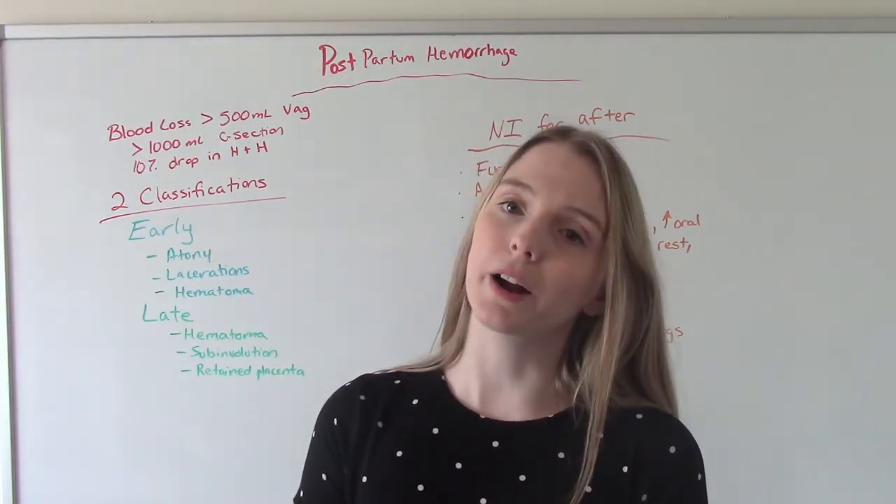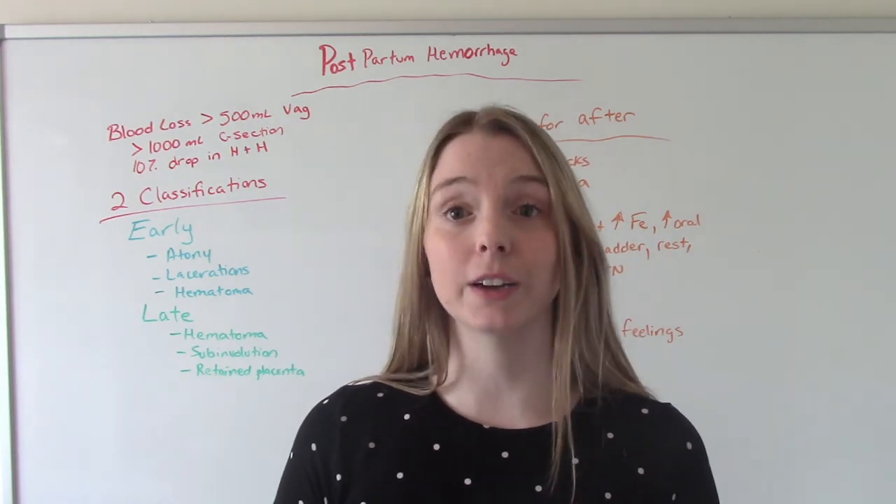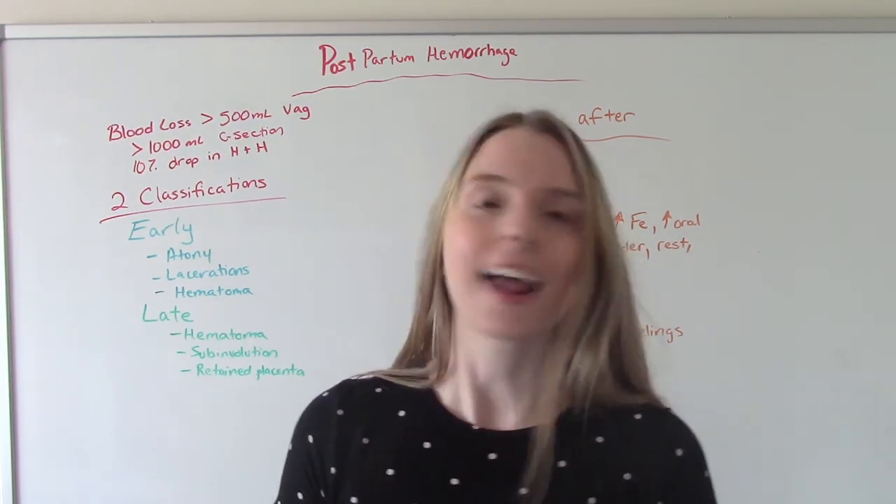So that was my video on postpartum hemorrhage. I hope you found this helpful. Don't forget to like and subscribe. If you have any questions or comments, please let me know, and if not, I'll see you on the next one.